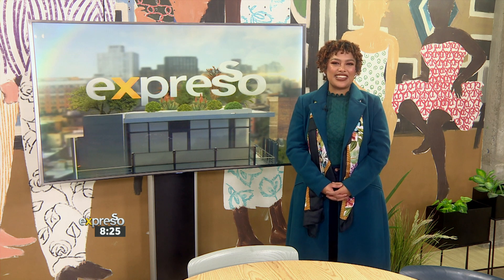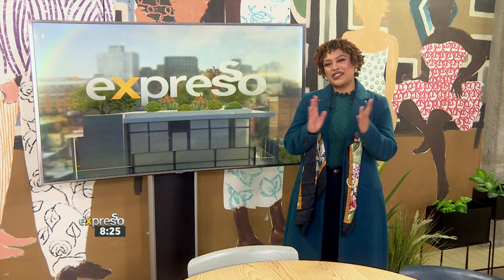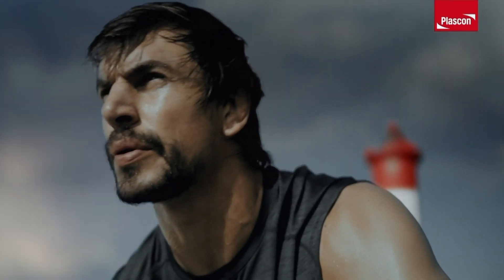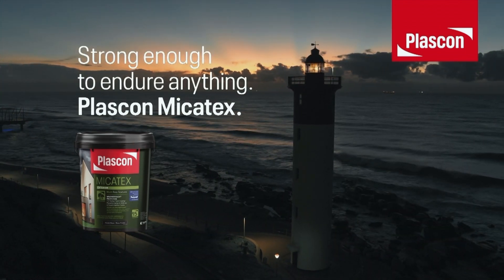The Plascon June competition may be closed, but remember to keep tuning in to hear about the July competition — it's going to be coming your way soon. You could be a winner. That's where we wrap it up. When the cracks start to show, our strength and resilience is legendary. Micotex — strong enough to endure anything.